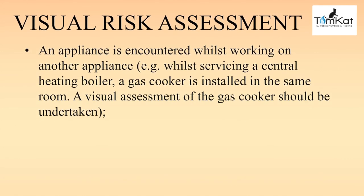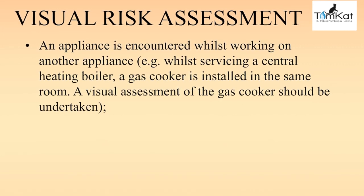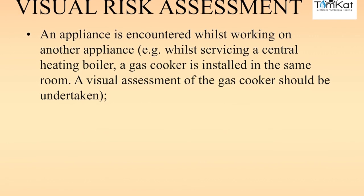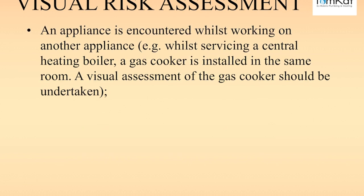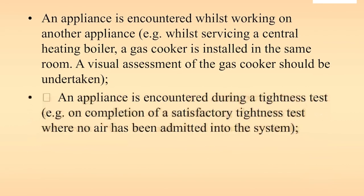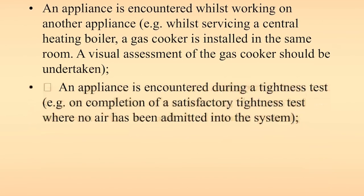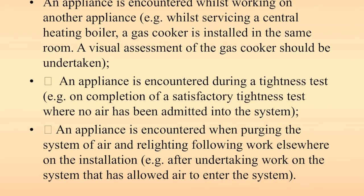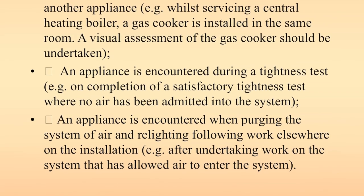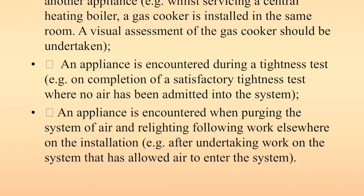Scenario one: an appliance is encountered whilst working on another appliance — for example, while servicing a central heating boiler, a gas cooker is installed in the same room, so a visual assessment of the gas cooker should be undertaken. Scenario two: an appliance is encountered during a tightness test — for example, on completion of a satisfactory tightness test where no air has been admitted into the system. Scenario three: an appliance is encountered when purging the system of air and relighting following work elsewhere on the installation.